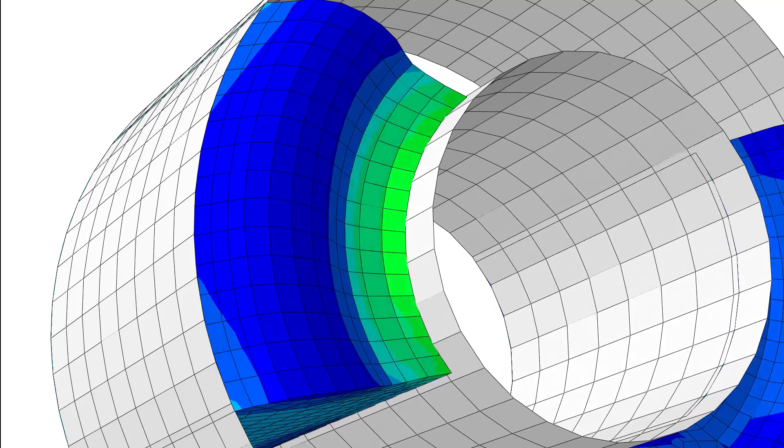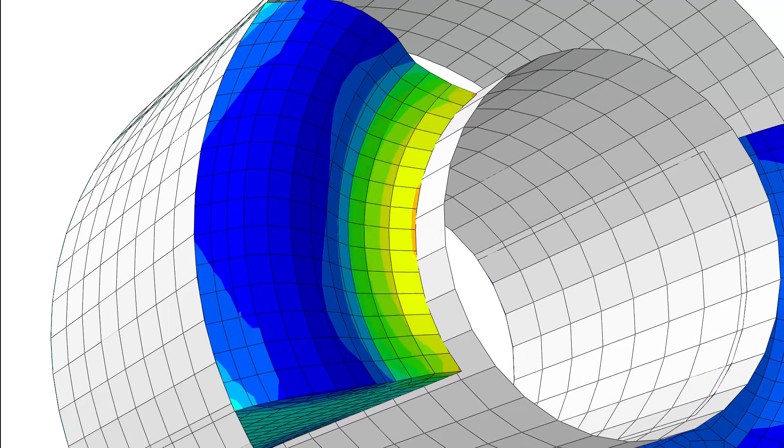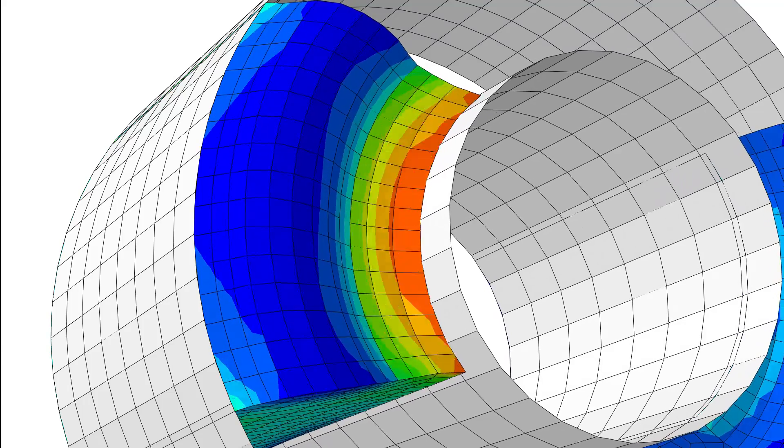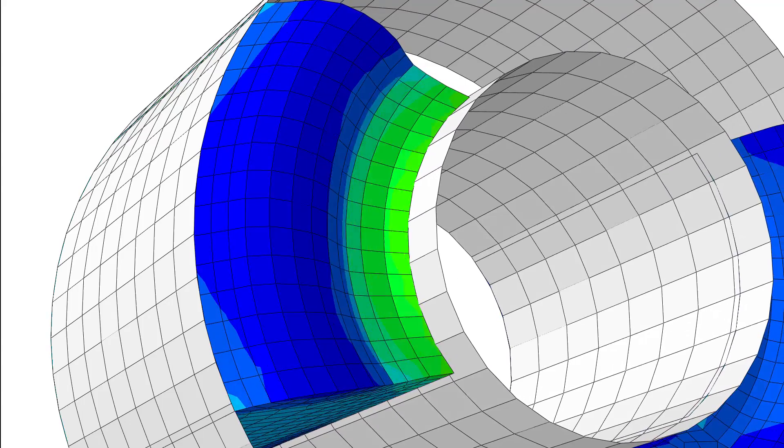Our fatigue solver is purpose-developed specifically for elastomers and it's been extensively validated under a large range of conditions. It puts powerful methods at your fingertips and provides a simple workflow that makes it easy for analysts to compute and troubleshoot fatigue performance.